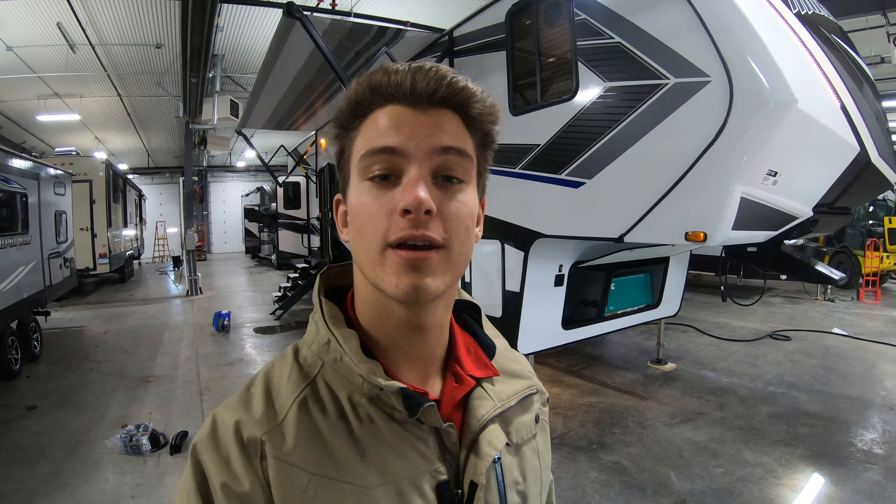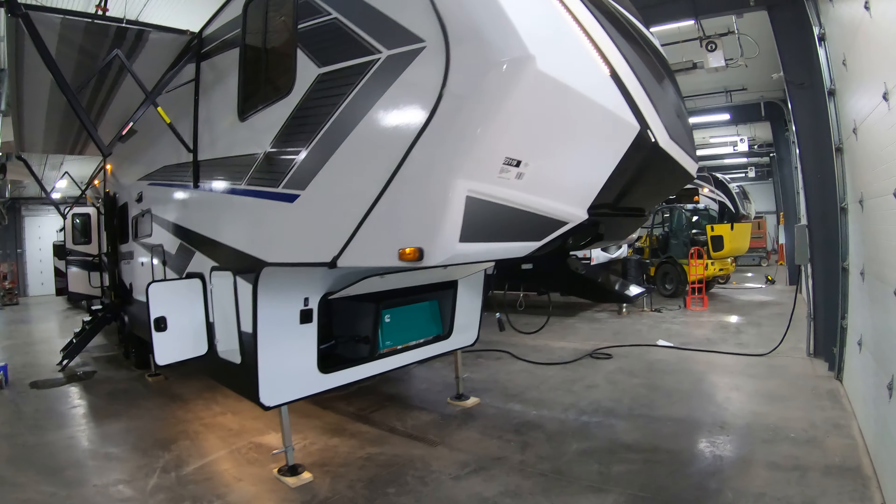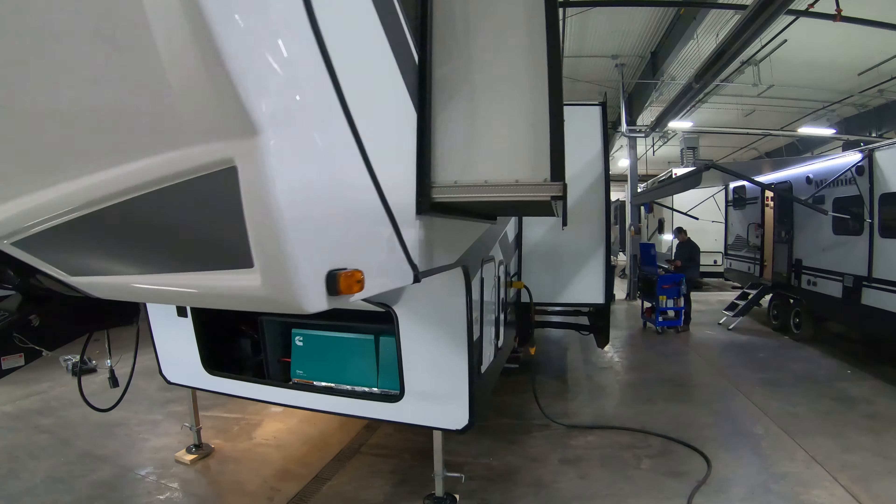Hey, this is Rafe at Bullion RV in Duluth, Minnesota. Today I'm going to be walking you around a brand new 2020 Momentum 353G. This is a great floor plan. I'm going to give you a walk on the outside, then take you inside and see what you think.